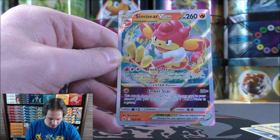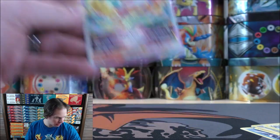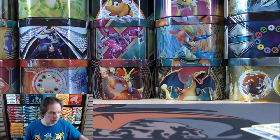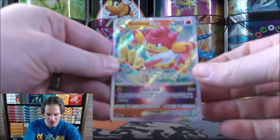I have my cheat sheet here — eight different V-Star cards in Crown Zenith. What a great way to end this opening. $20 down, three good cards to summarize, and I will be right back with that summary. From only four booster packs, very, very happy with the pulls.